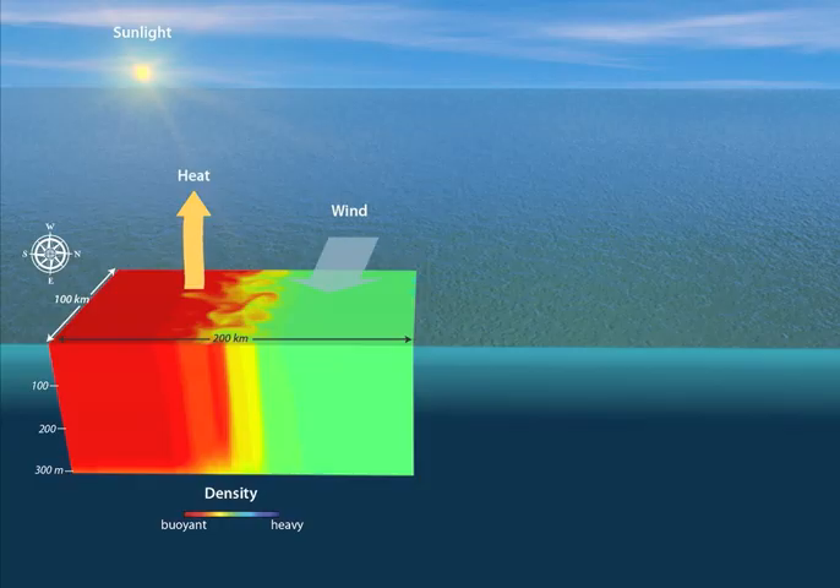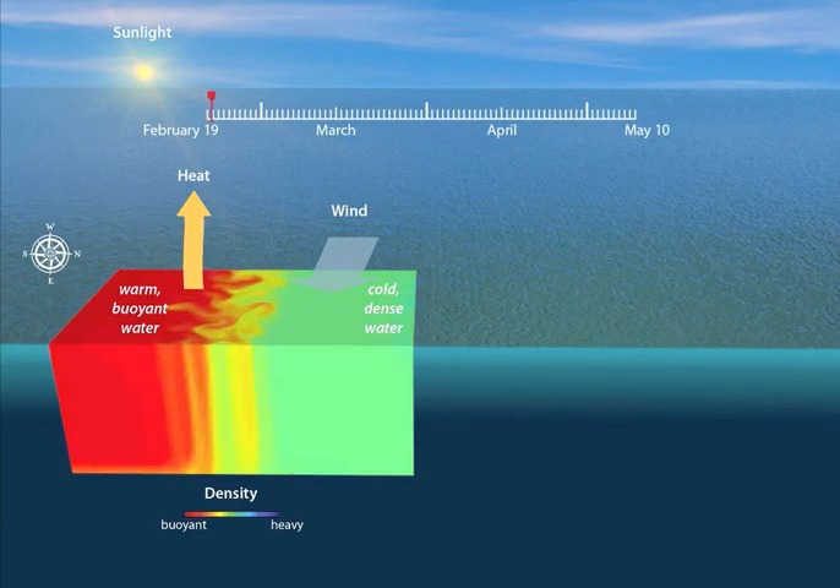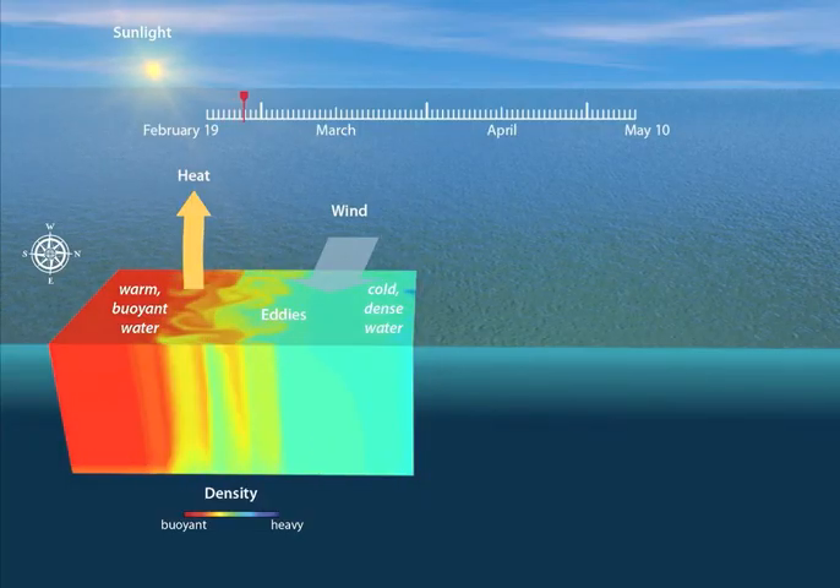In the North Atlantic, the surface of the ocean is cooler and denser toward the north, and warmer and more buoyant toward the south. This difference in ocean density creates swirling eddies that tend to move more buoyant water over denser water.